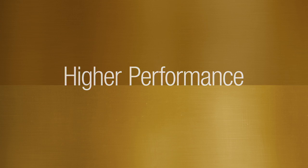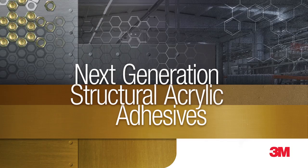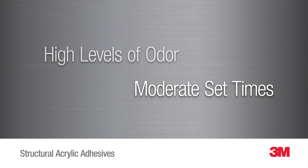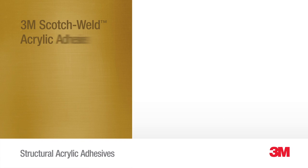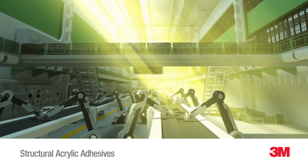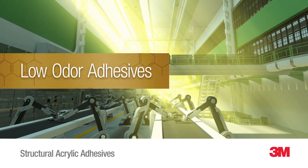Lower odor, faster cure, higher performance — it's the next generation of innovative structural acrylic adhesives from 3M. Until now, conventional acrylic adhesives have been challenged by odor, set times, impact resistance, and storage requirements. Our new structural acrylic adhesives are designed to solve these challenges while enhancing performance and productivity. 3M's next generation low-odor acrylic adhesives are a dramatic improvement over conventional high-odor acrylics.